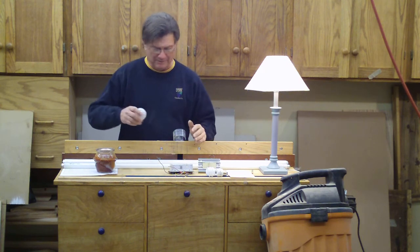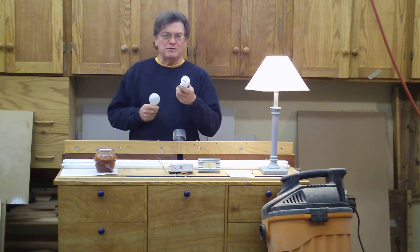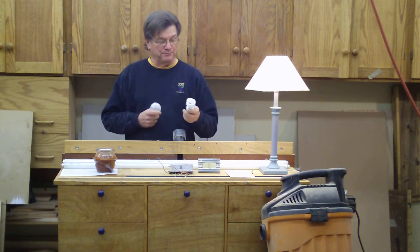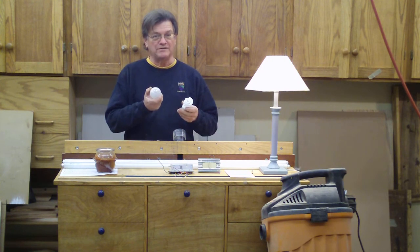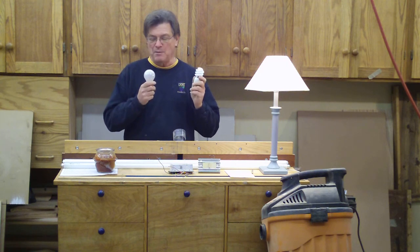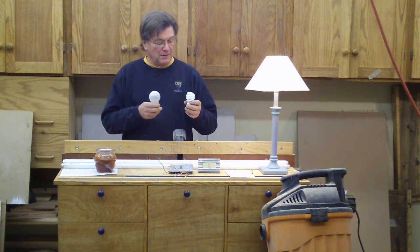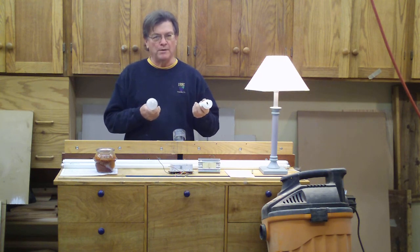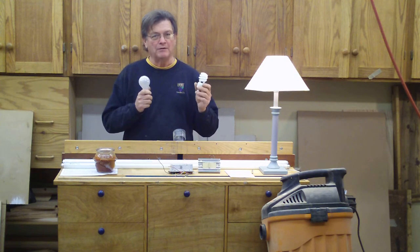I know it's boring, but I've got to do it. One of the biggest advantages that's come along is the compact fluorescent lamps — CFLs. The comparison here is: this is 60 watts, this is 13 watts, but they put out the same amount of light, or lumens. When you get into watts, which is power, that is what you pay for. So you can either pay for 60 watts or 13 to get the same amount.